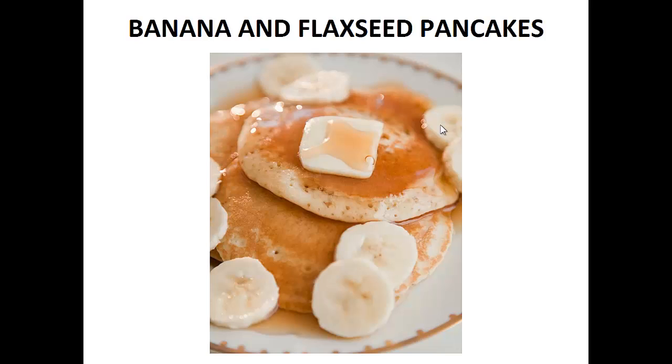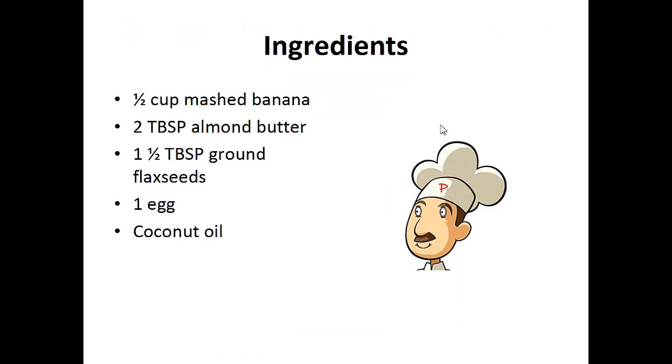The following recipe is the exact one I've been using in my diet for the last two years. My wish is that it helps you achieve your goal like it did for me. Now on to the recipe: banana and flax seed pancakes. Ingredients: half cup of mashed banana, two tablespoons of almond butter, one and a half tablespoons of ground flax seeds, one egg and coconut oil.